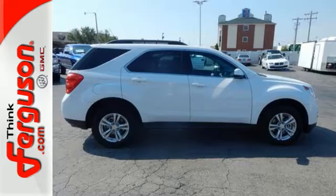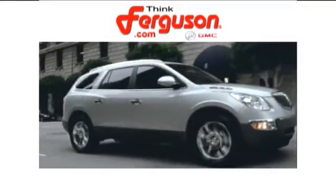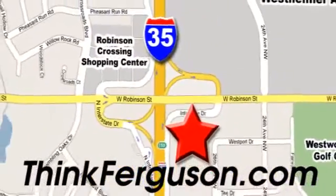See it for yourself when you take it for a test drive. Come on. The deals won't get any better than they are every day at Ferguson Buick GMC. The customer service is great too. We are conveniently located off I-35 and West Robinson Street in Norman, Oklahoma.